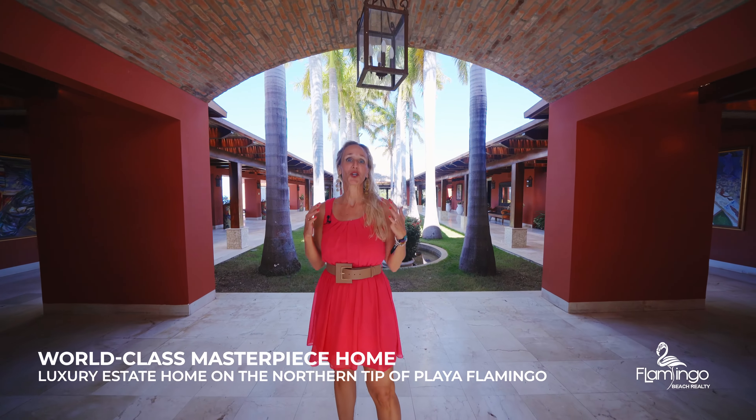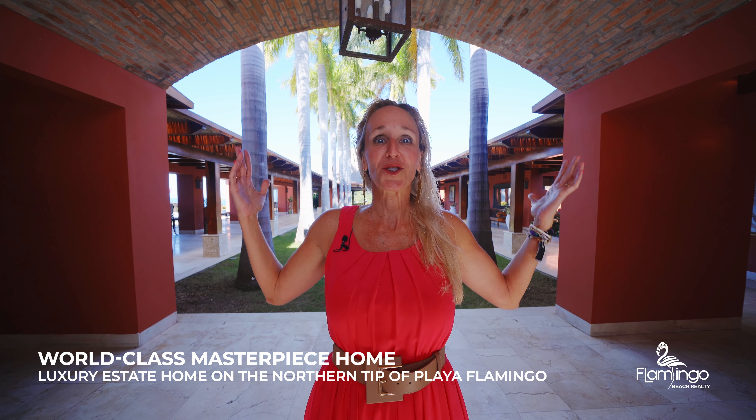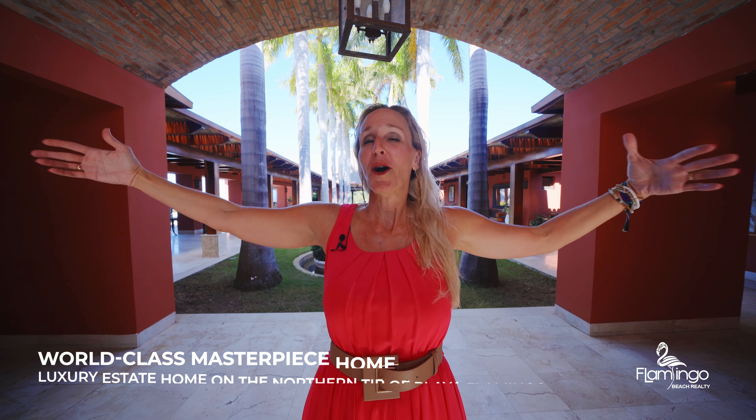Castillo Pacifico is an incredible masterpiece. You walk through these ornate doors and you're greeted with these grandioso palm trees. You've got bedrooms on either side, the social area and the pool area at the back. This home is absolutely magical. Not only has it got views — 360 degree ocean views — it's also beachfront.